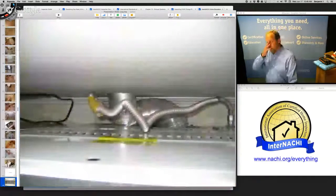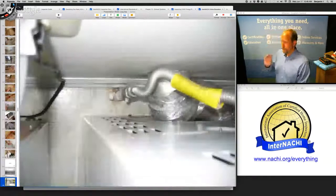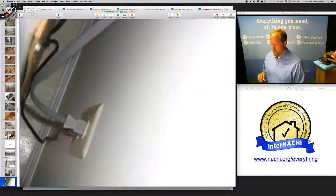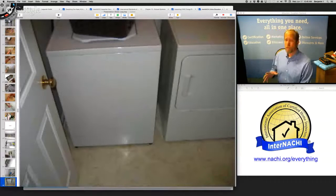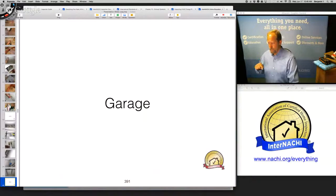Laundry is another one — I group everything in the laundry room together, including the dryer vent. There's a gas supply and a gas shutoff valve. The hoses should be replaced — I like to see pressure-tested hoses. There's no water leak catch pan underneath the clothes washer, and there wasn't a water leak catch pan underneath the hot water tank either.